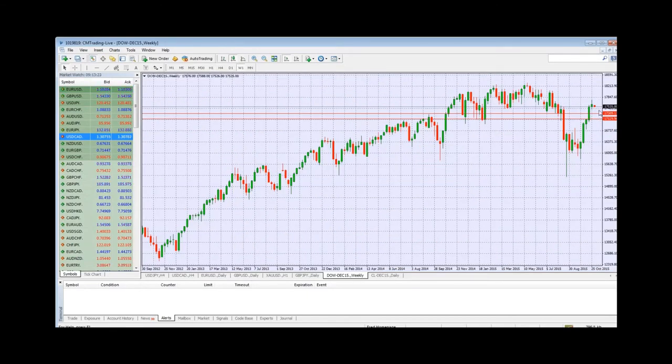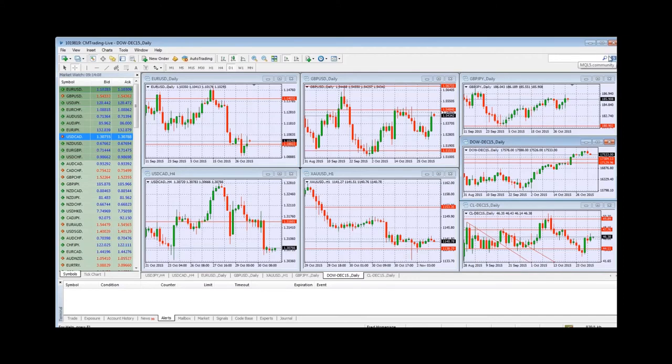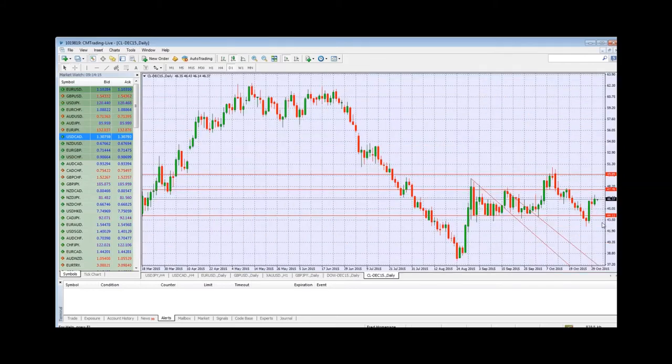Looking at the Dow Jones on a daily chart, we rallied right back to 17,688, and then on Friday we took a little slide — now trading about 150 points lower, nothing major. But the big story is the huge rally we've been able to rebound. Going into November, it's usually a sell-off month — I'd say we sell off to 17,100, at which point we rally between Thanksgiving and New Year's.